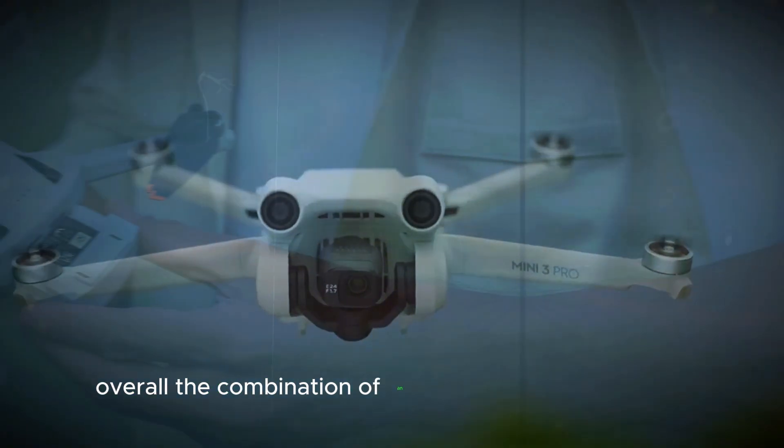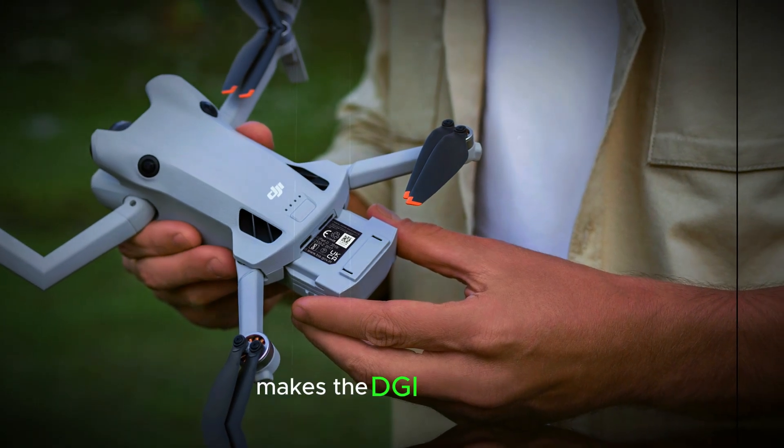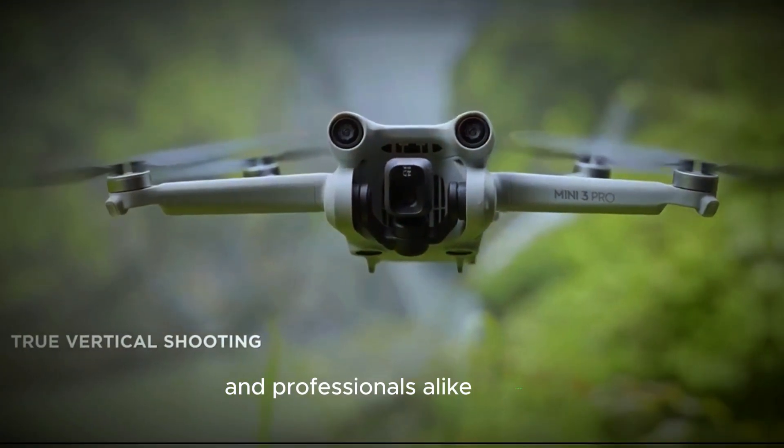Overall, the combination of an optimized power system and better energy efficiency makes the DJI Mini 5 Pro a highly appealing choice for both casual users and professionals alike.